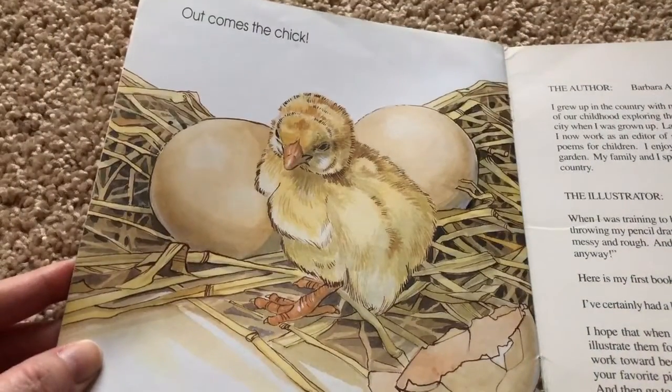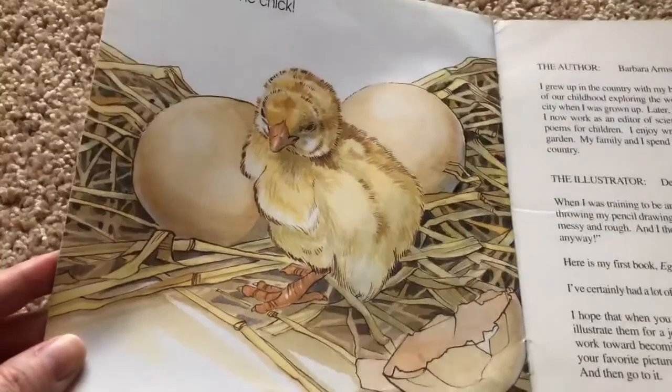And then out comes the chick. I hope you liked our story.